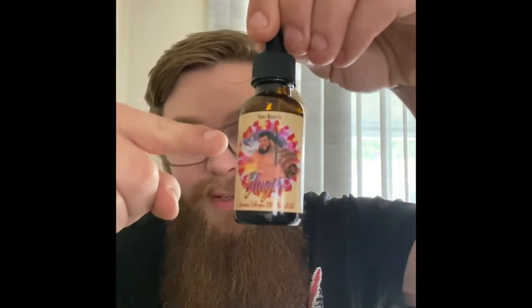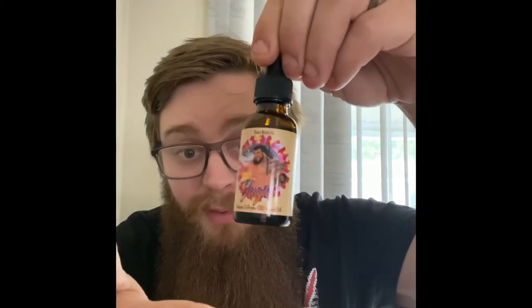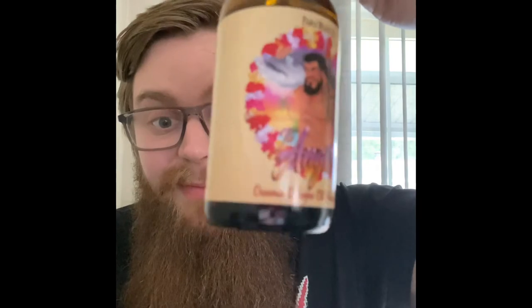If you haven't, check it out. Look in the description of the video and you'll see a link to this beautiful bottle with the beautiful artwork that you can only find at Fable Beard Co. Give me just five seconds and I'll bring out the Grower, and we'll talk a little bit about that too.